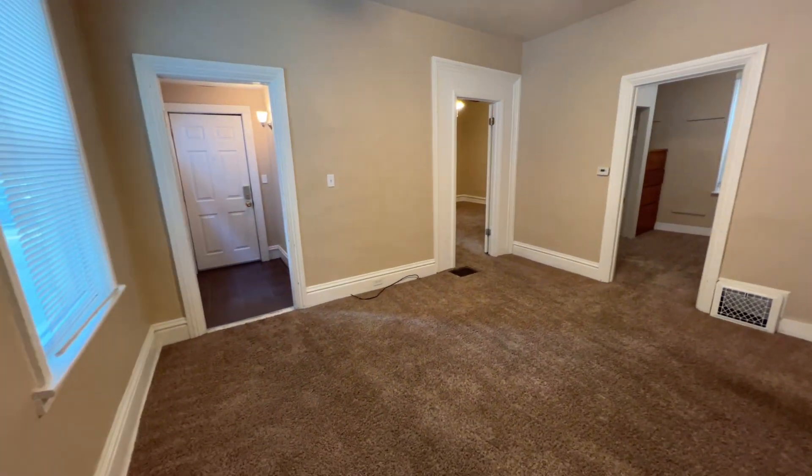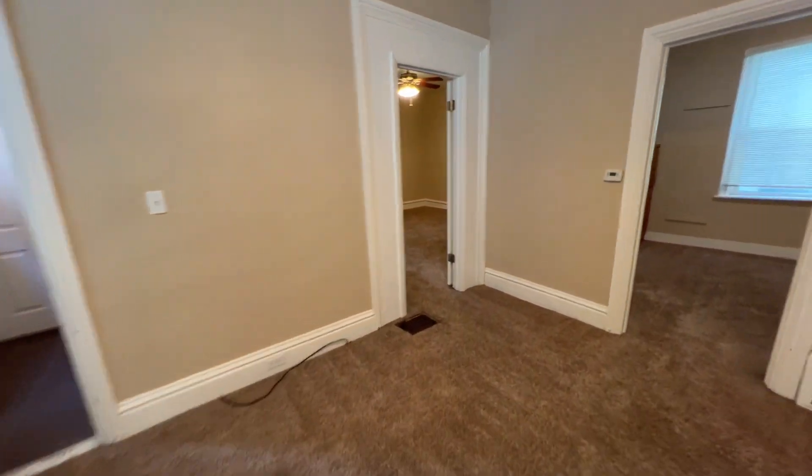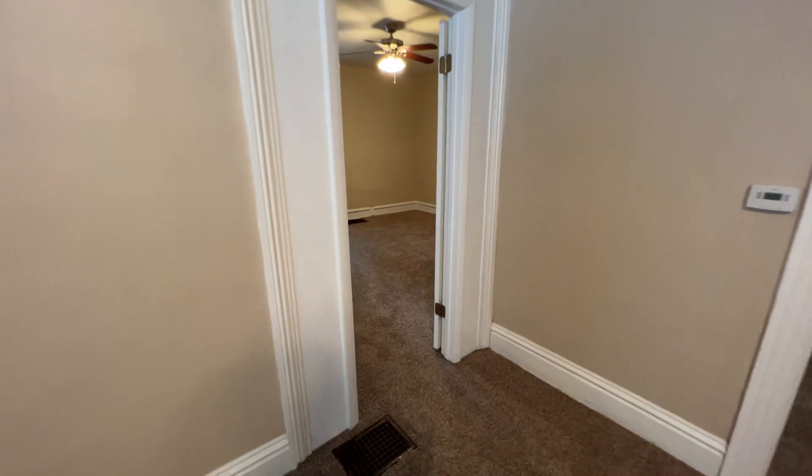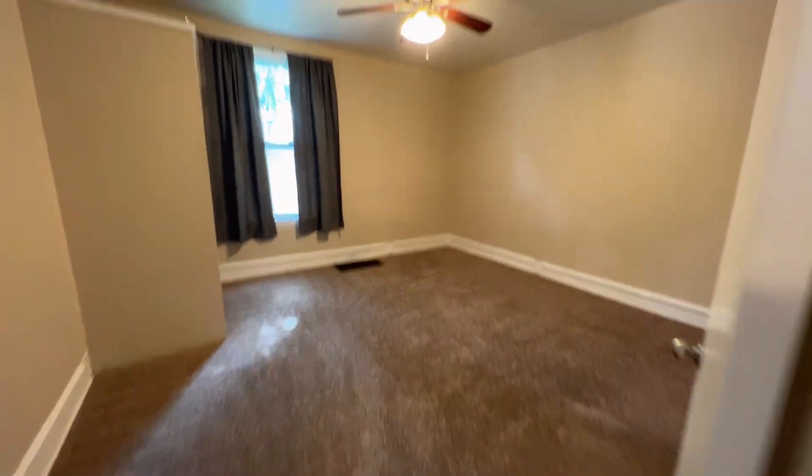Let's check out the first bedroom. Both bedrooms are pretty good size and you have a fan in this bedroom.